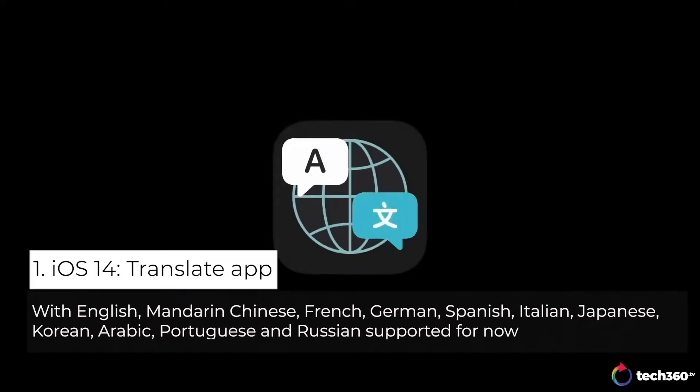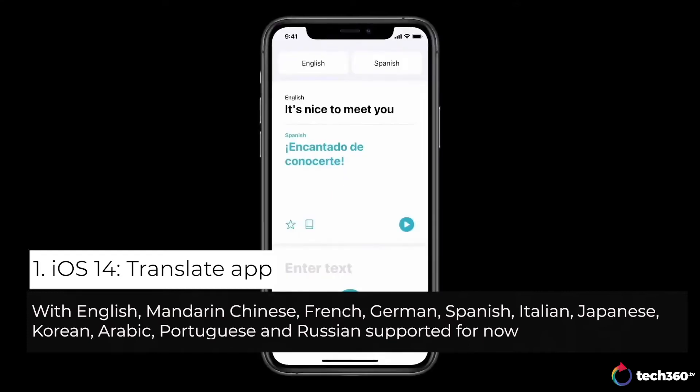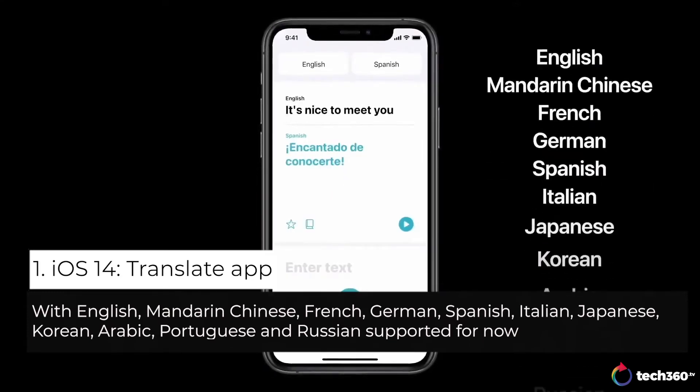We're introducing a new app called Translate. You can translate your text and voice between any combination of these 11 languages.